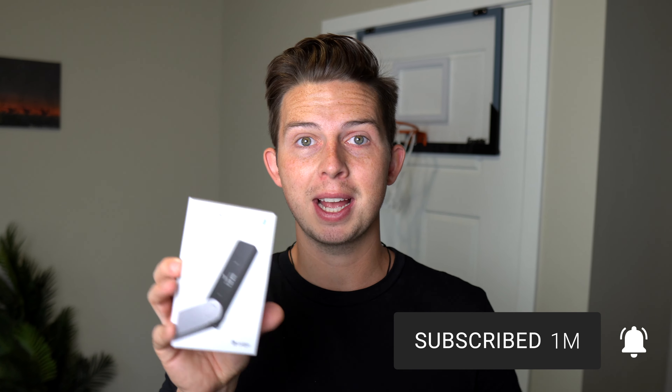Now first, a bit of a disclaimer. I'm not being sponsored to make this video. I paid for this Nano X with my own money. I just want to show it to you guys because I think it's pretty awesome and because I think it's important to secure your crypto and your NFTs so that you're safe while browsing the internet and no one's going to steal your money or your NFTs.